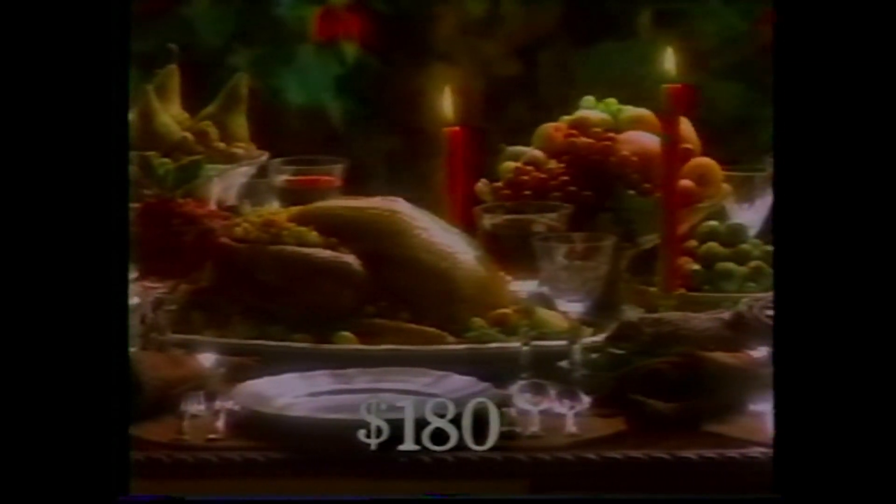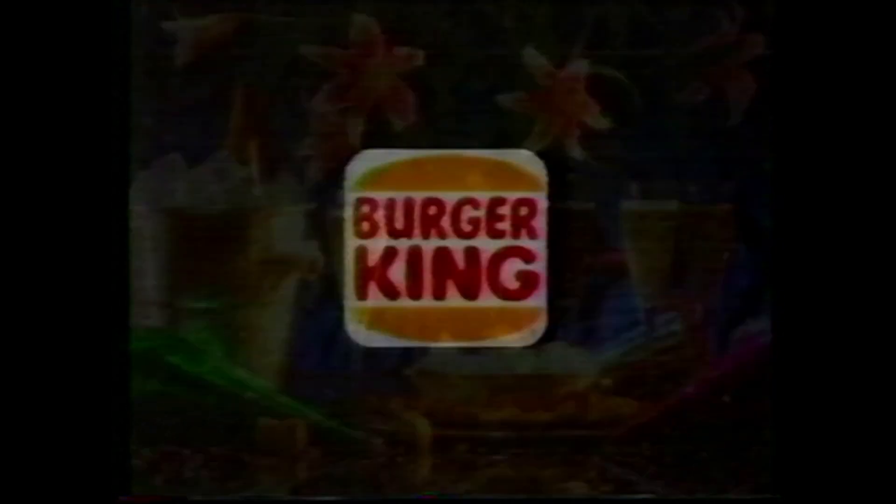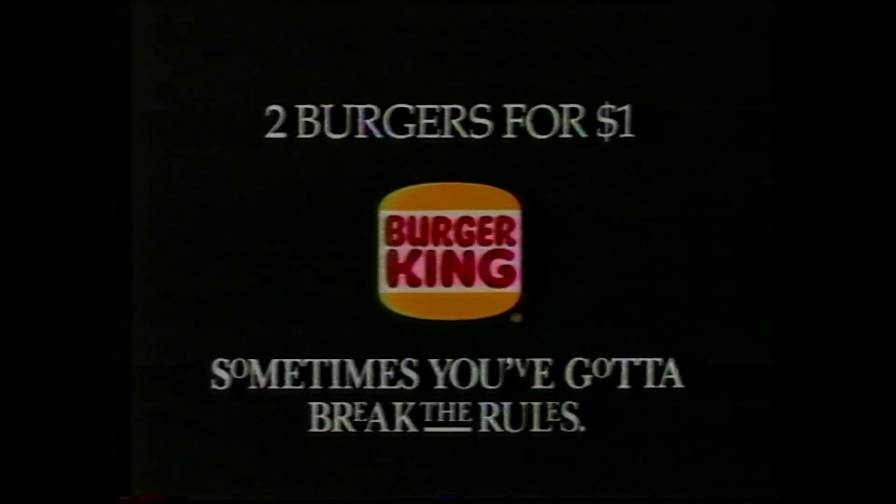Christmas tree, $35. Decorated, $2.50. Turkey and all the trimmings, $1.80. Gifts for the boys, $13.45. Phone calls to every relative in America, $124. Champagne. If you spent too much enjoying the holidays, come to Burger King and enjoy yourself for less. For three weeks, we'll give you two juicy flame-broiled burgers just the way you like them, for just $1. Hurry in now — two burgers for a buck, only at Burger King.